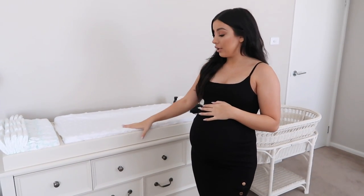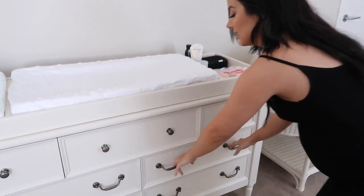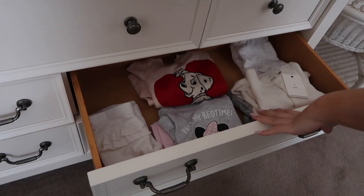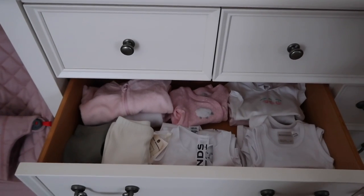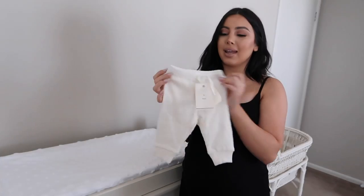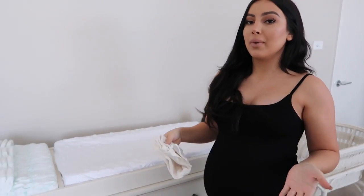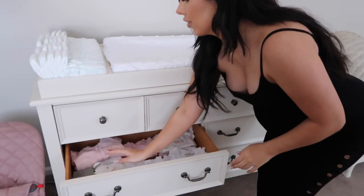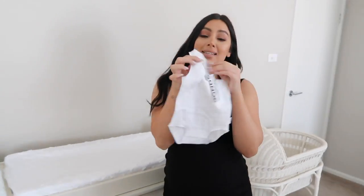I'm going to film a separate video showing all my favorite pieces and baby essentials. But I'll show you quickly inside her drawers — these bigger clothes are for around six months old, and this drawer is full of her newborn clothes. Her newborn outfits are pretty plain and simple — rompers, little pants, singlets — because newborns sleep a lot. The cuter outfits are for three months onwards.